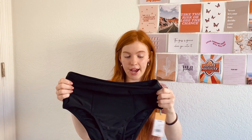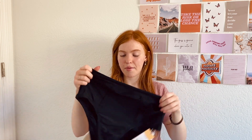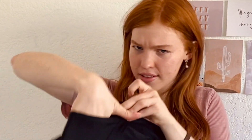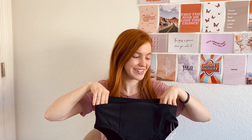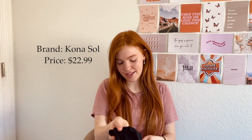This is the first pair of bottoms — it's just a plain black high waist and it's Kona Sol brand. What I really liked about it is that it has little pockets, which is kind of honestly unnecessary for a swimsuit, but I really liked it.